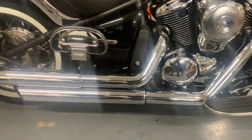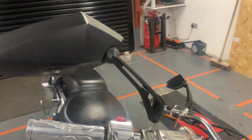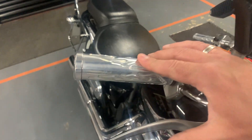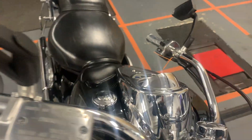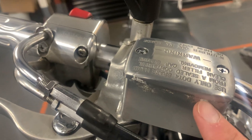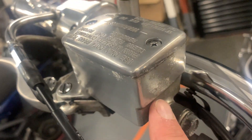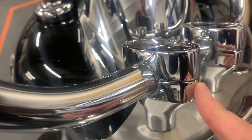I'll show you these lovely Vance and Hines exhausts, which you've just heard. The mirrors have been changed, but they give good visibility, they're in good condition and they're secure. It's got these metal hand grips, and most of the chrome work is very, very tidy.